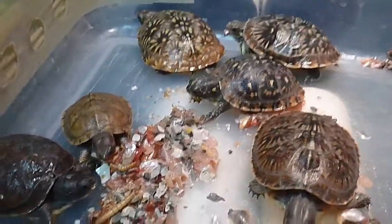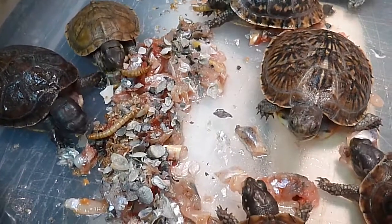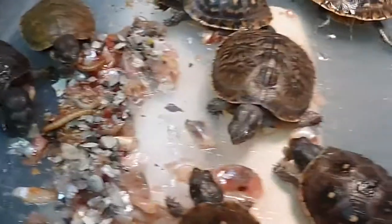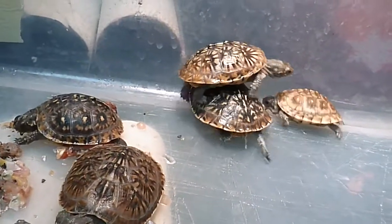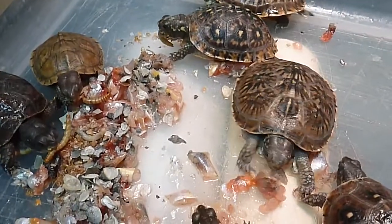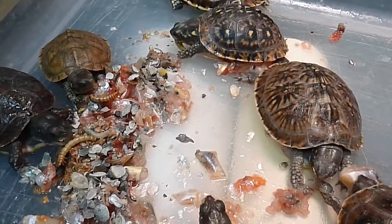Here's another little feeding video. I gave these guys a cut up baby koi that I culled last year and they're just chowing down. They're growing very quickly and they're very active turtles. I really come to enjoy feeding them every night. They just really, really eat like little pigs.